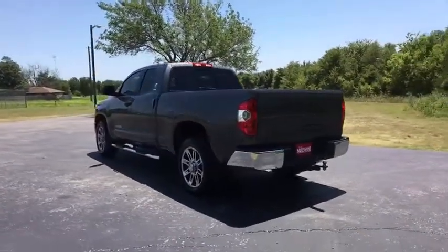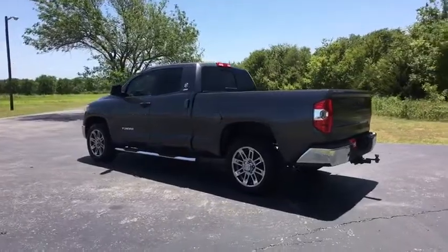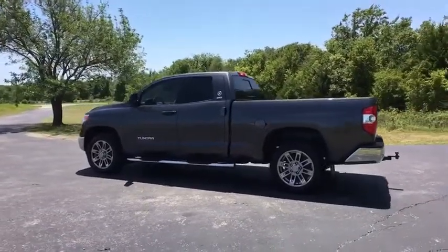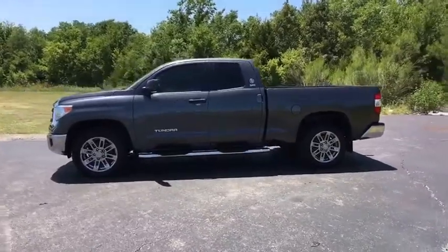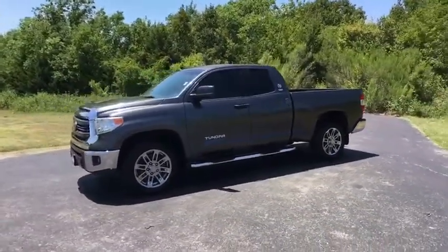With a towing capacity of up to 10,000 pounds and a payload capacity of over 2,000 pounds, the Tundra is the perfect mix of power and efficiency. This vehicle has less than 95,000 miles.